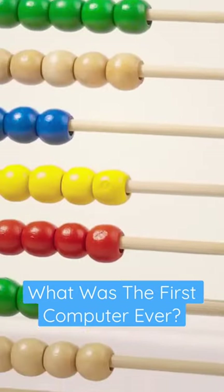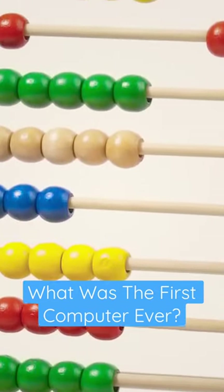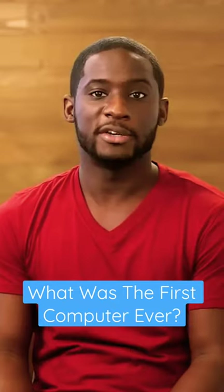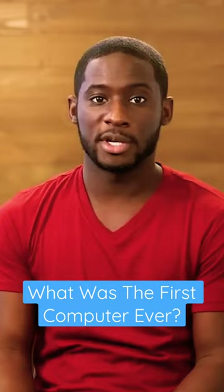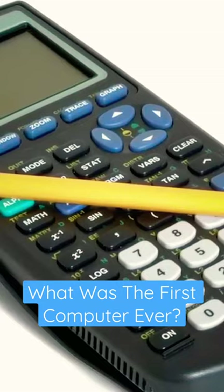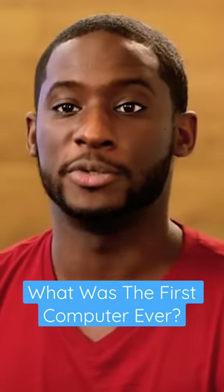Do you know what an abacus is? It looks like a wooden toy that a child would play with, but it's actually one of the earliest known computers. It was invented in 500 BC to count large numbers. While we have calculators like the old reliable TI-89s or the ones in our computers, the abacus is actually still used today.